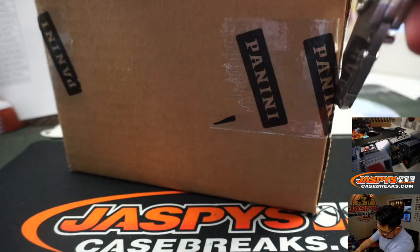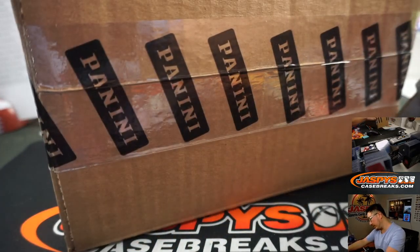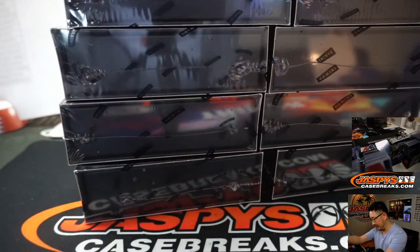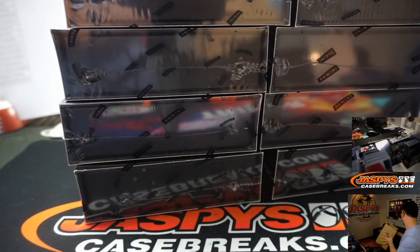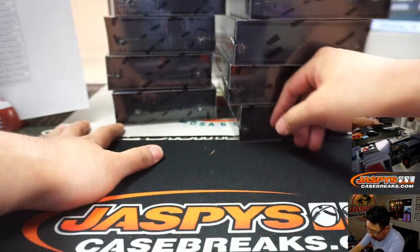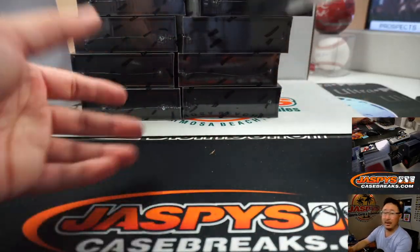Remember from the previous break, I marked that PYT 22 so you know it's from the same master case. First half I thought was pretty solid, so let's hope that trend continues in this 10-box inner. Five right there, five right there, and good luck.